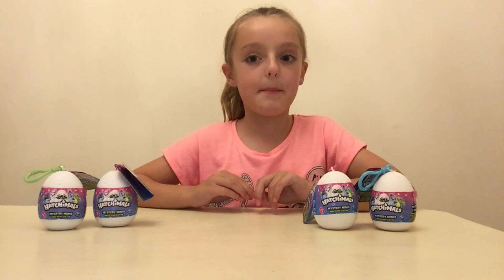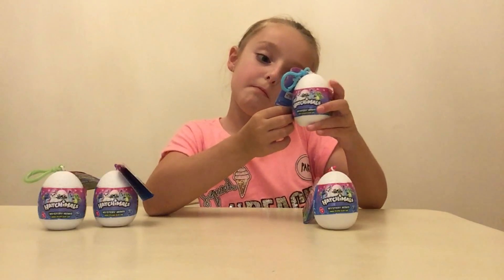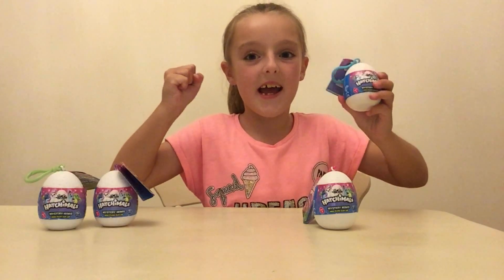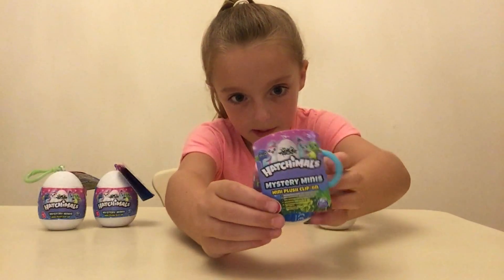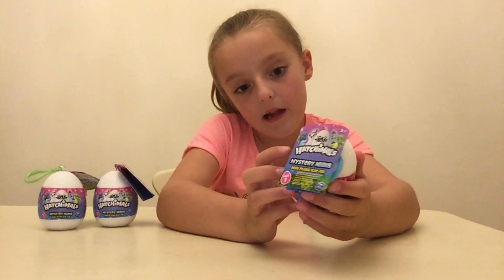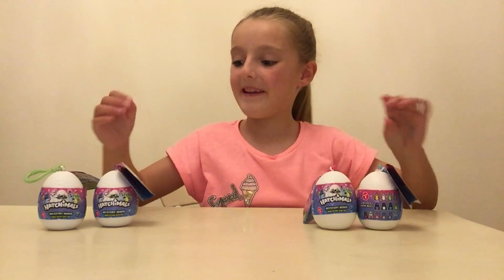Hi guys, welcome to Maisie's Happy World! Today I'm going to be opening these actual mystery minis. I'm super excited, and here is the cute adorable label. It says there are 14 tickles, so let's get cracking and open these up!